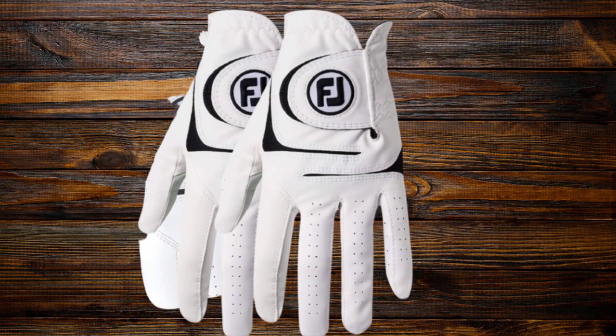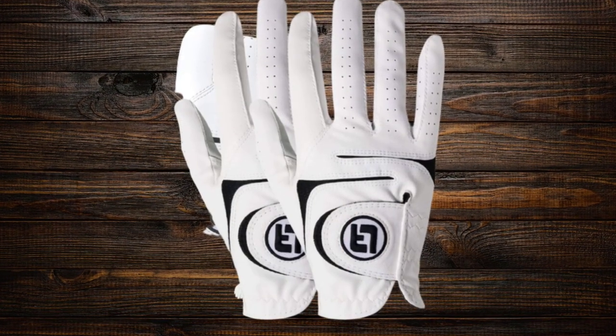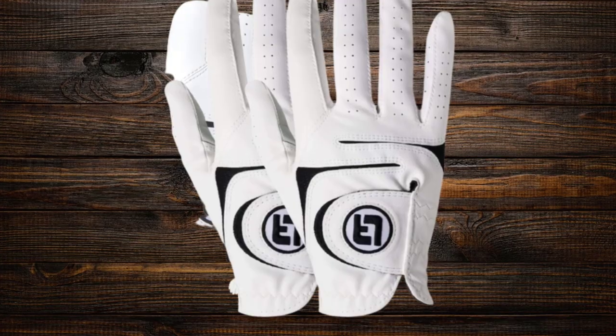This glove is substantial yet comfortable; the mesh that runs across the knuckles improves breathability and comfort. The extra leather in the thumb and palm helped limit slippage even when the glove became wet. This glove comes in all black and all white color options.